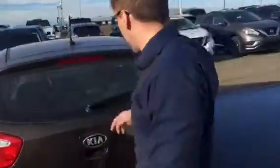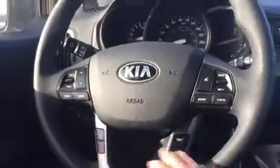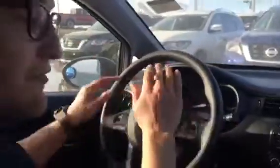I'll let my cameraman hop in the front to go through the features. Starting the vehicle up — you have 51,064 kilometers on it. You've got all your volume controls, Bluetooth controls, everything hands-on so you're not gonna get distracted while driving. You also have an active eco mode, which is gonna save you on fuel.